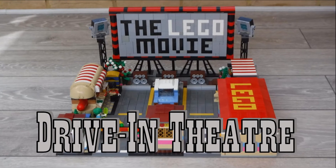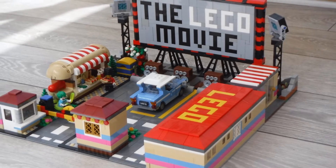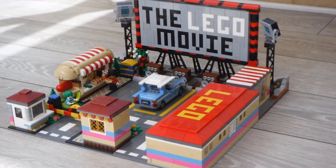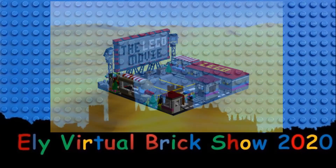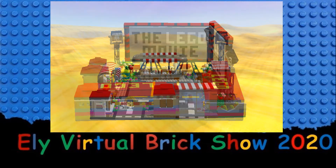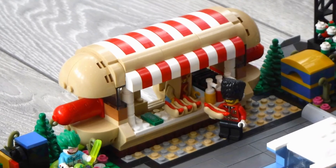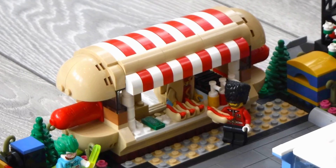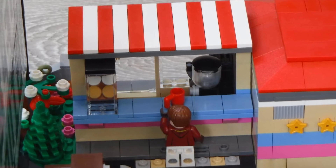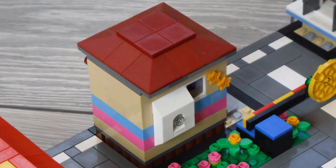Next up is my rendition of a drive-in movie theatre. I never felt that the Flying Saucer Café by itself occupied enough space to warrant a display table at a brick show, so I thought about what premise would suit it as an expansion. The whole B-movie genre of the 1950s, of which the drive-in theatre is synonymous, seemed to match quite well, so I set out designing my own small-scale establishment. With the exception of the hot dog stand, I designed all of the structures that the drive-in theatre hosts, including the toilet block, coffee booth, ticket kiosk, and projectionist booth.